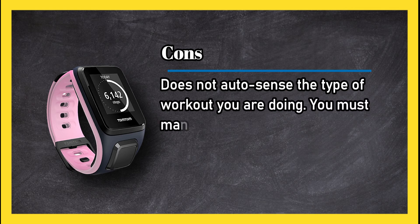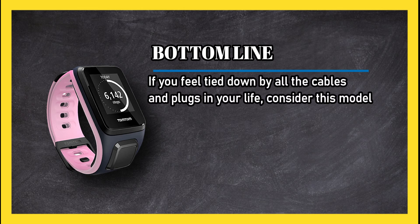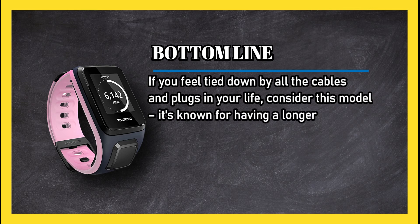Cons: does not auto-sense the type of workout you are doing — you must manually select it. Bottom line: if you feel tied down by all the cables and plugs in your life, consider this model. It's known for having a longer battery life than most others.